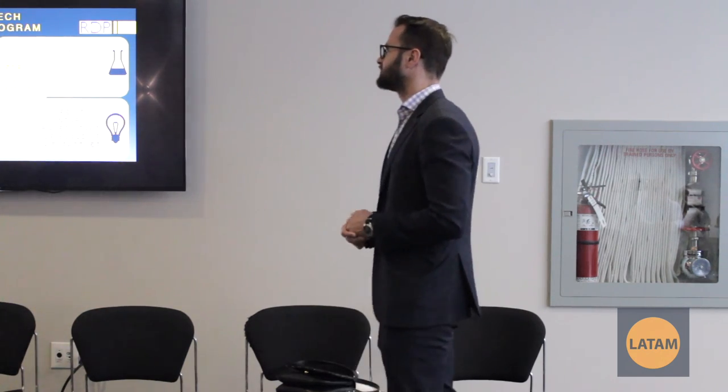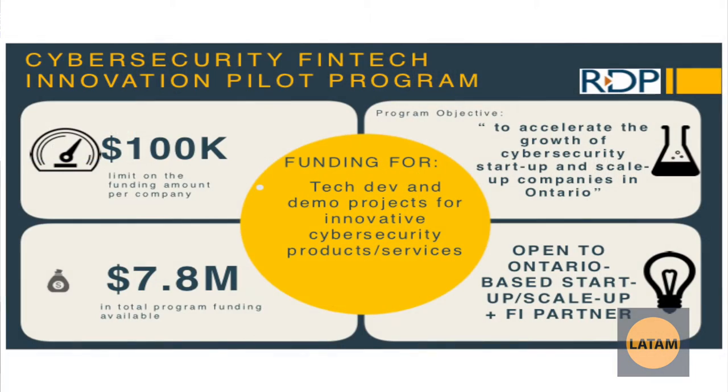Very similar to the previous slides is the Cybersecurity FinTech Innovation Pilot Program — they're looking for innovative cybersecurity solutions, and this is a government grant specifically for that.